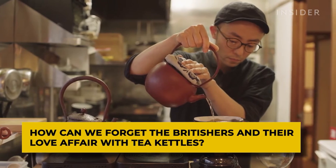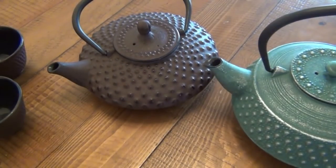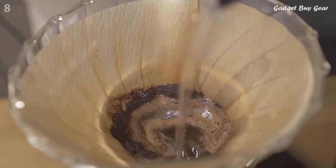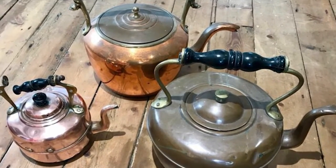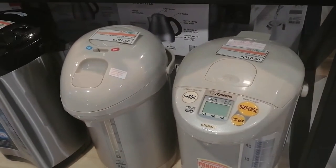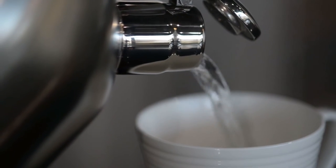How can we forget the Britishers and their love affair with tea kettles? Tea was considered an elite drink, but after the trade with China, it became affordable and popular among all classes. Cheaper kettles were found and became a part of the kitchen in every British home. Kettles continued to evolve and upgrade, from different materials used as a top coat such as plastic kettles, to different sizes which suit every person's needs, and onto cordless kettles which are surging at our retailer stores.